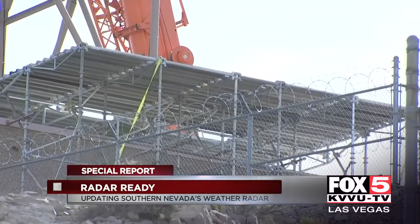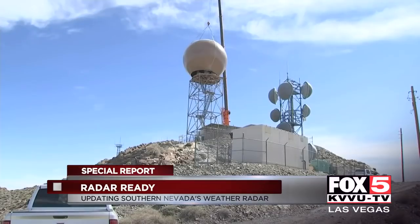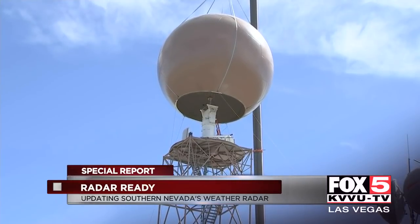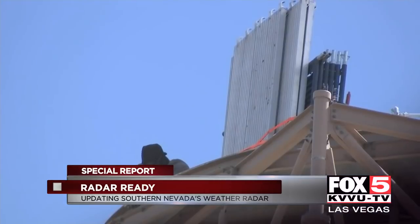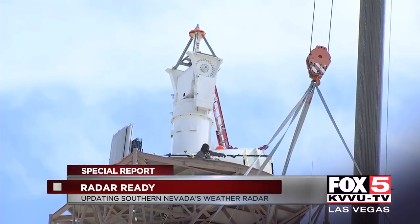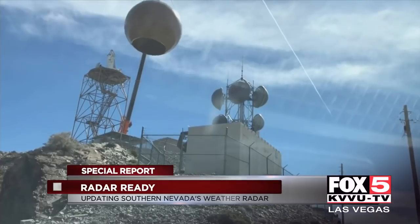They had to build a platform so the radome had somewhere to sit. We're the first site they've done that with — there was no place to set the dome anywhere. So we're documenting this because it's really a proof of concept for potentially other sites. This project is not trivial in how it's being conducted, but there are a lot of professionals up there. The contractors are very good at what they do, and they were able to do it safely, completing the project ahead of schedule.